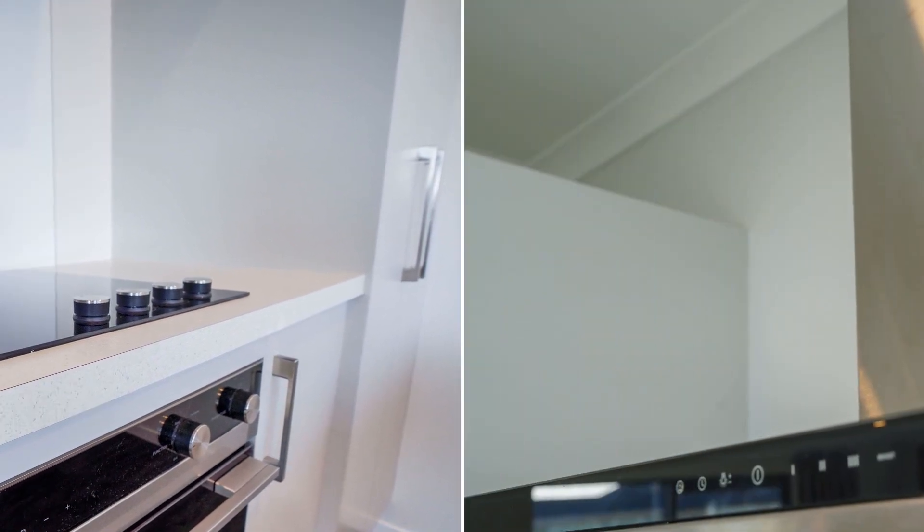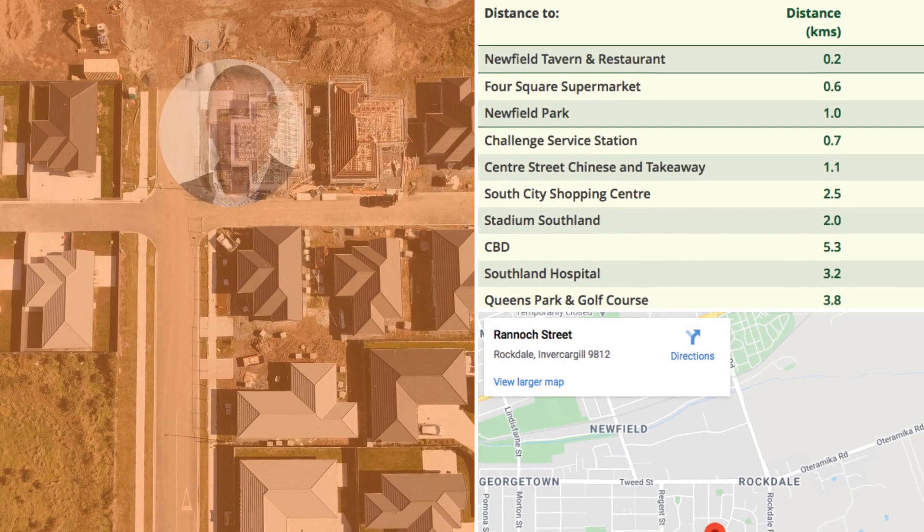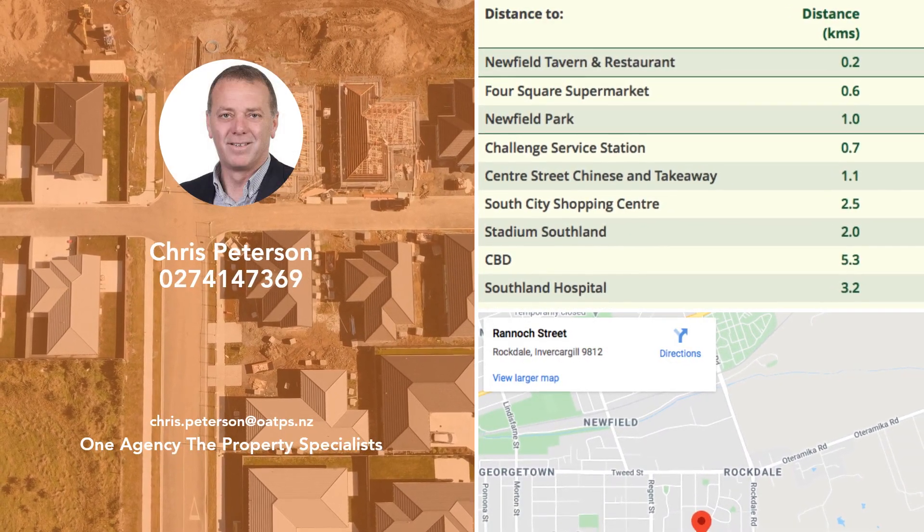A multitude of great Jenny and Holmes floor plans are available, giving you great options — be it a wise investment, downsizing, retirement, or the best first home you could wish for.